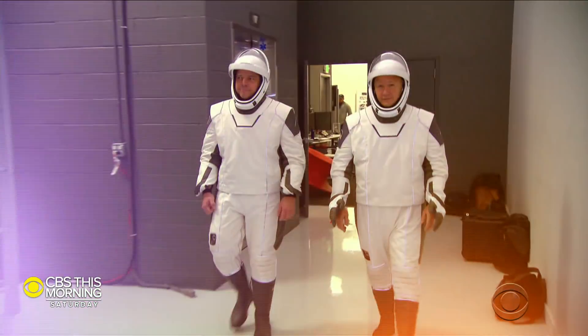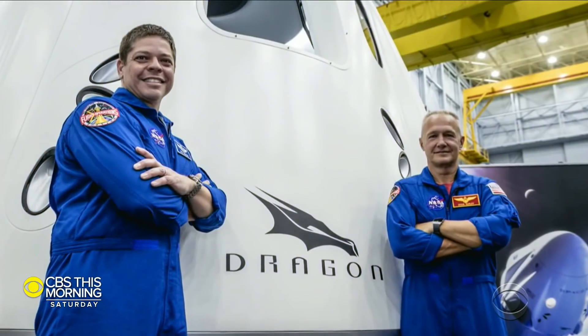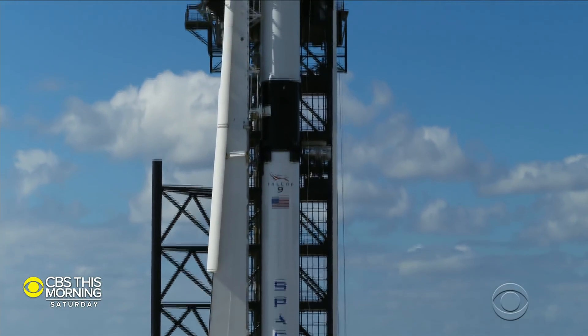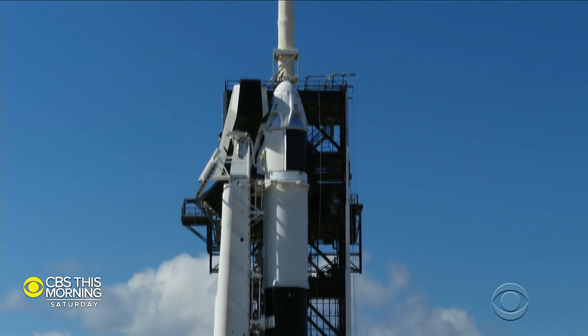Nobody is counting on SpaceX's escape system more than these two astronauts, Bob Behnken and Doug Hurley. They're space shuttle veterans training to fly first on SpaceX's new ship called Crew Dragon. A huge advantage of the capsule design is you have an abort escape capability throughout the entire flight envelope, which we did not have in shuttle. You genuinely believe if something goes wrong, you've got options. Absolutely.